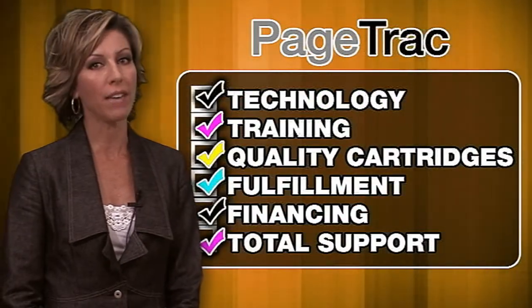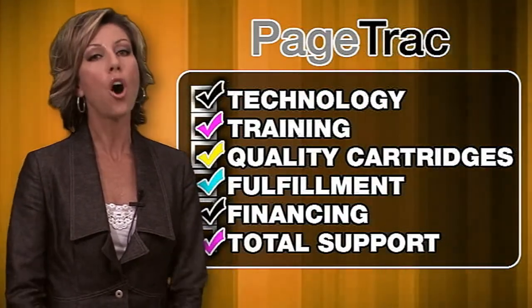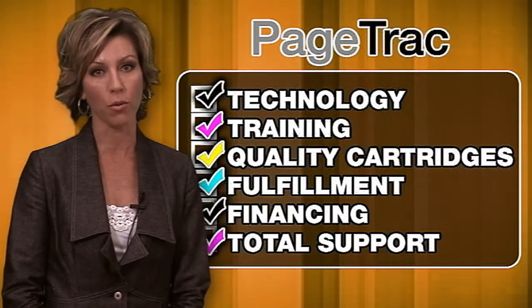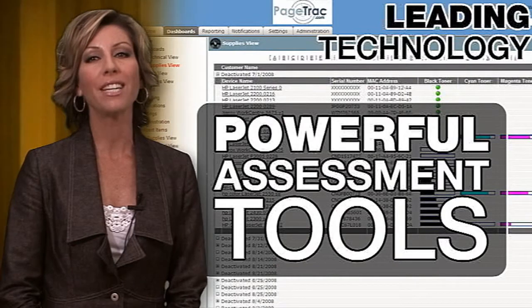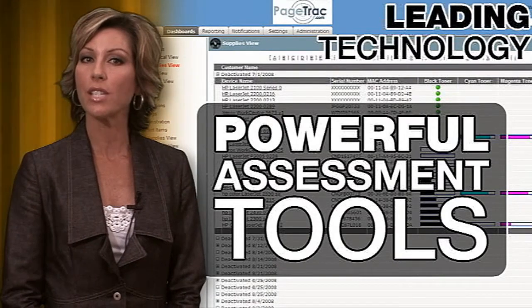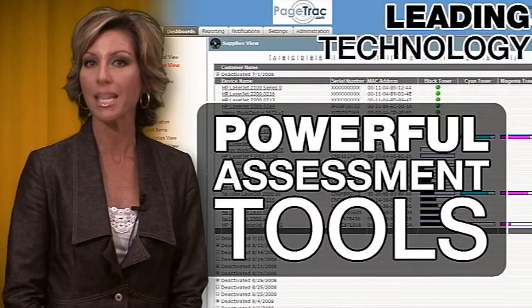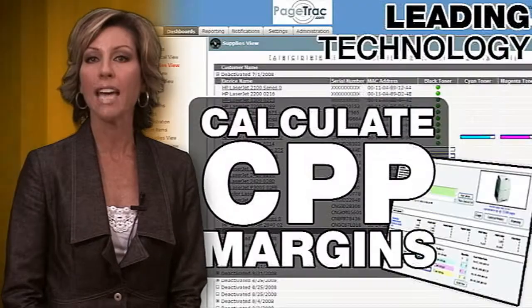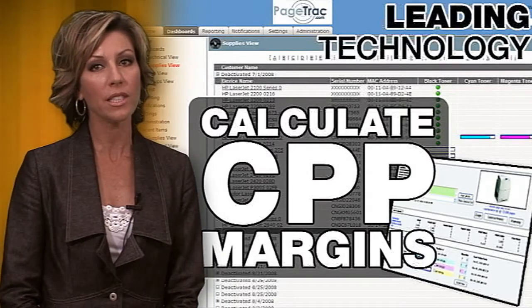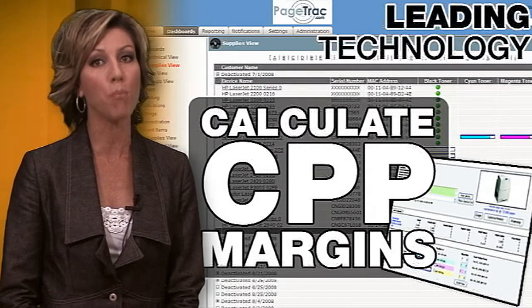Our exclusive PageTrack Advantage includes six components, all carefully designed by industry experts to understand what you are looking for. PageTrack Advantage starts with assessment software, allowing LMI clients to seamlessly capture paid volumes at end-user locations and upload the data to PageTrack TCO, allowing you to see real-time usage and quickly calculate margin opportunities.